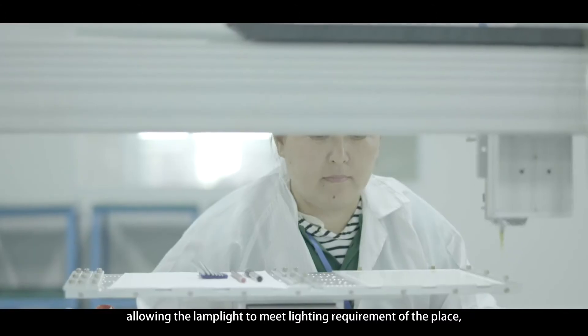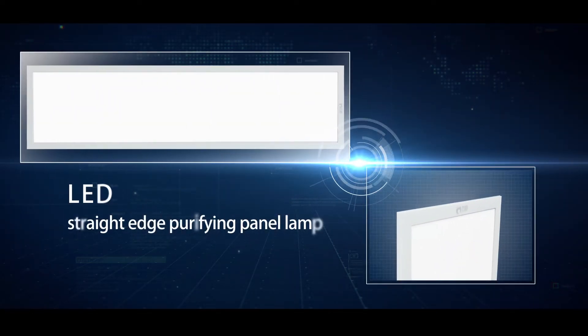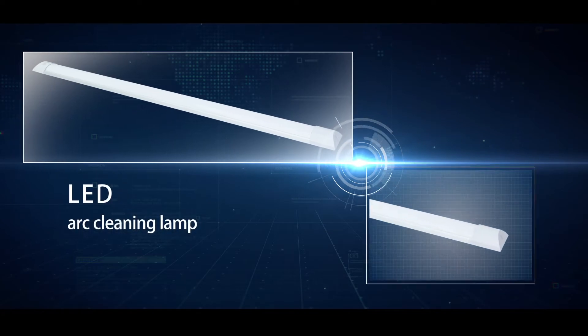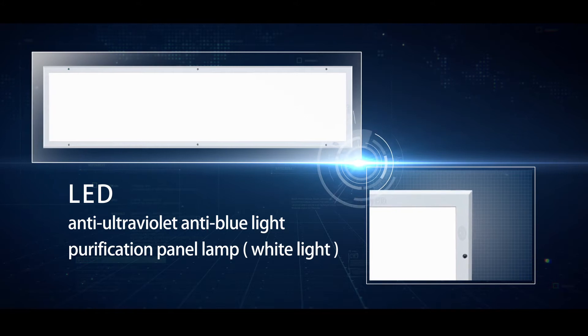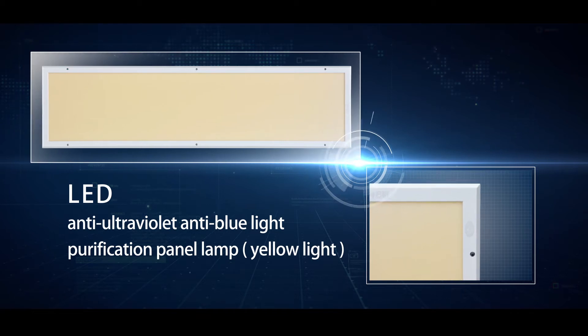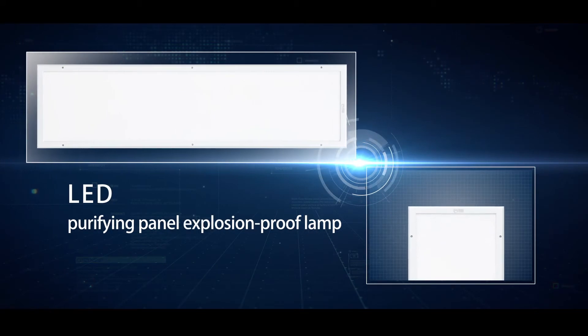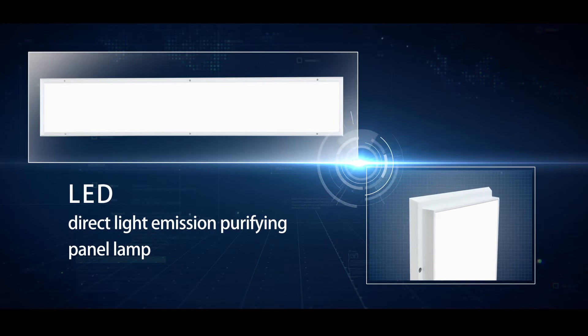Product range includes: LED Bevel Purifying Panel Lamp, LED Straight Edge Purifying Panel Lamp, LED Integrated Ceiling Purifying Panel Lamp, LED Arc Cleaning Lamp, LED Anti-Ultraviolet Anti-Blue Light Purification Panel Lamp in white and yellow light, LED Purifying Panel Explosion Proof Lamp, and LED Direct Light Emission Purifying Panel Lamp.